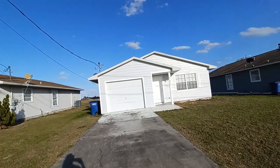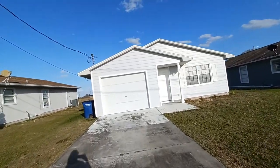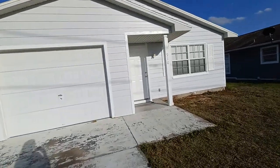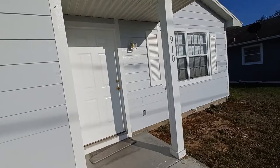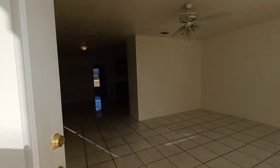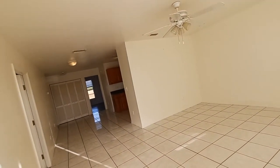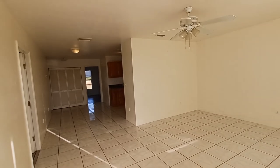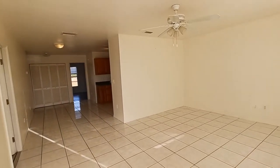Here we are at 910 Martin Luther King Jr. Boulevard. It is a one-car garage, three-bedroom, two-bath home — just over 1,100 square feet. It is a frame construction home. These homes tend to have really good energy efficiency in the way they're built.